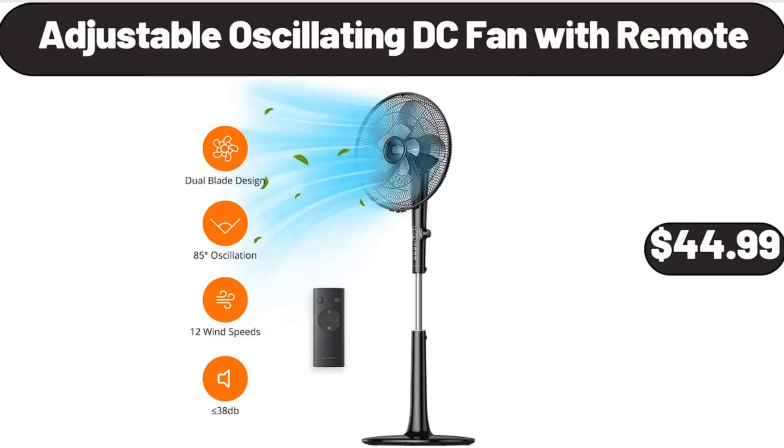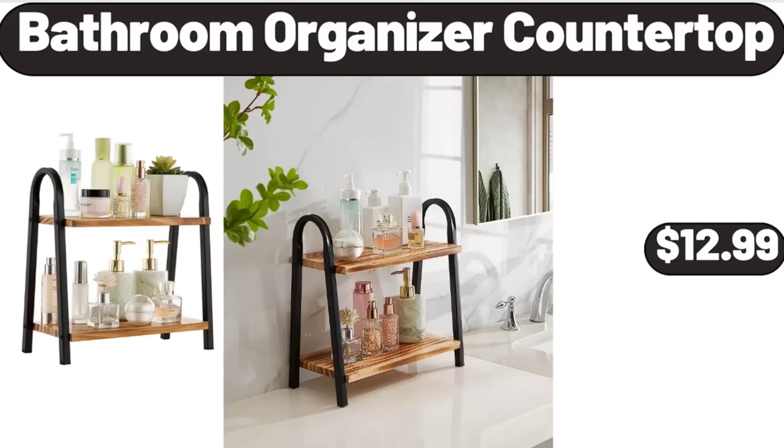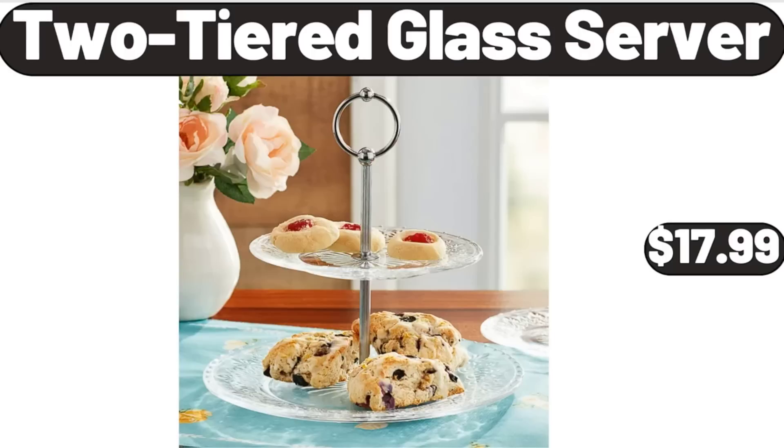Adjustable Oscillating DC Fan with Remote, $44.99. Bathroom Organizer Countertop, $12.99. Two-Tiered Glass Server, $17.99.